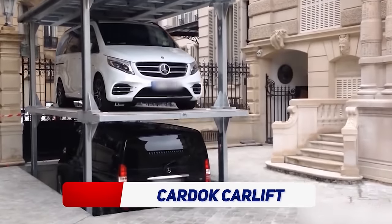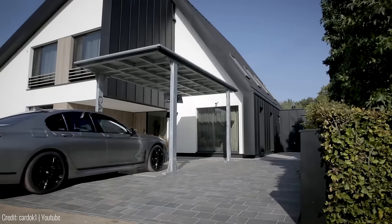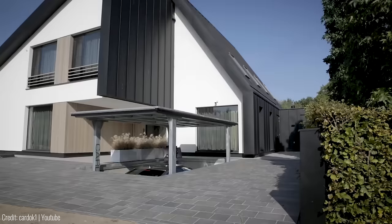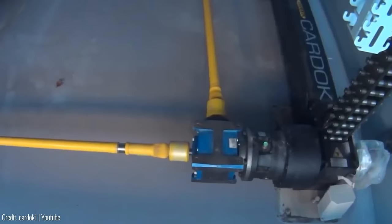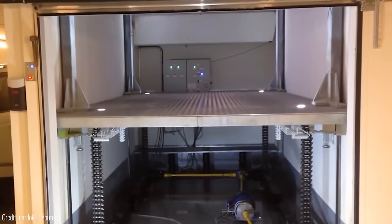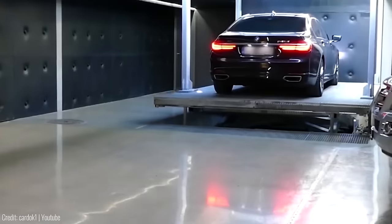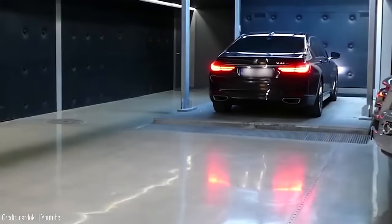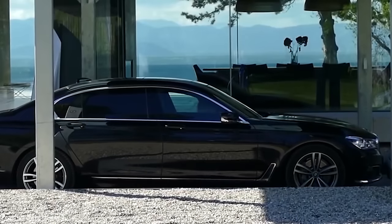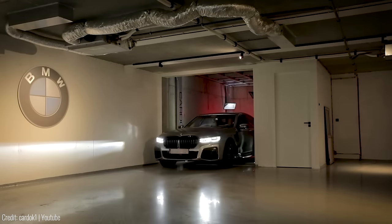If you're a car enthusiast, the Cardoc Car Lift is a must-have. This car lift system allows you to park your car underground, leaving your driveway free and clear. It's a hydraulic lift system that can be installed under your driveway, allowing you to park two cars on top of each other. It's strong enough to lift up to 6,000 pounds and is built to withstand harsh weather conditions. The system is fully automated and can be installed in a new or existing home. Prices vary depending on the size and complexity of the installation.